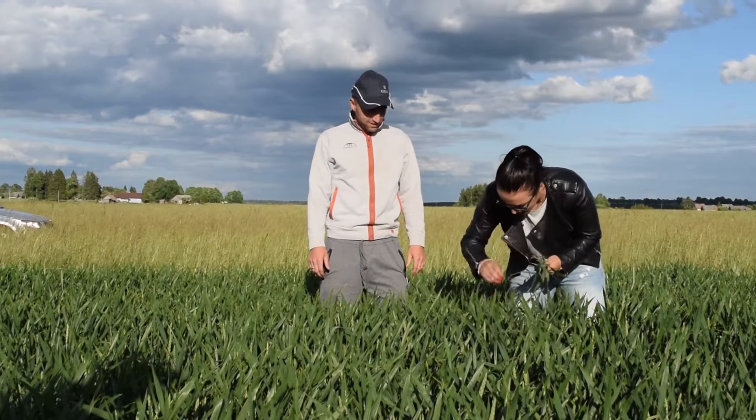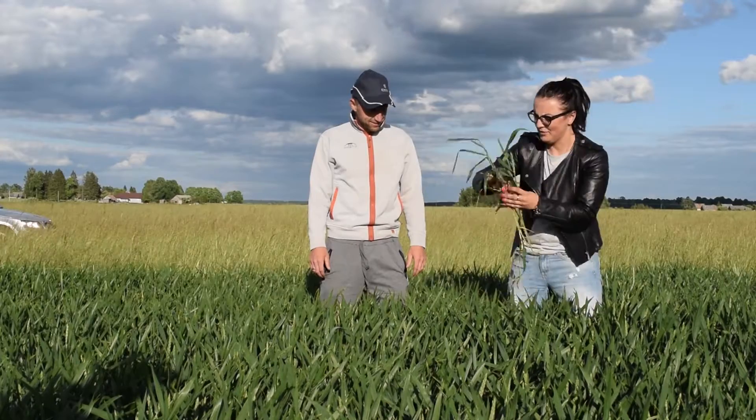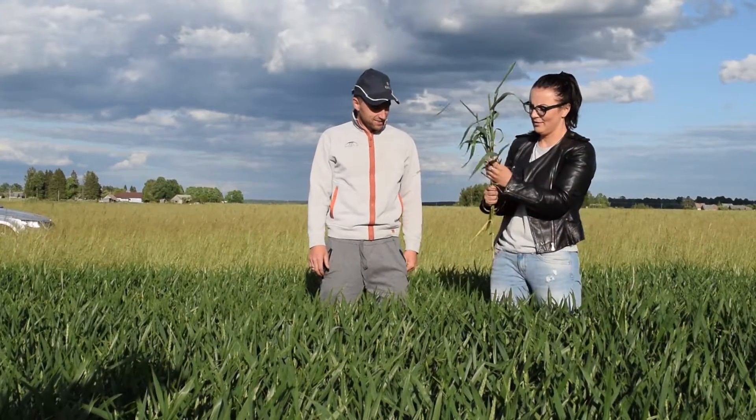Then we will see the size difference between the samples. Besides, we take samples to analyze the mycorrhizae.